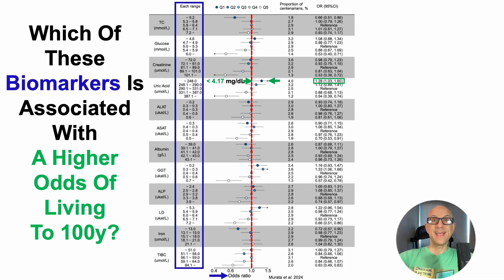The data in parentheses corresponds to the horizontal line — 1.03 to 1.6 — completely to the right, completely greater than one. So uric acid less than 4.17 is significantly associated with a higher odds of living to 100. In terms of the proportion of centenarians who reached 100 years with uric acid levels that low, it was 4%.